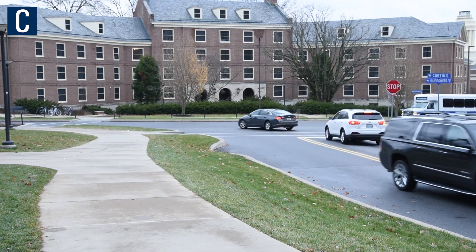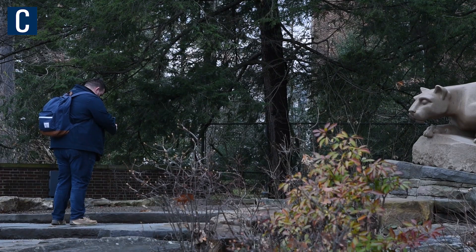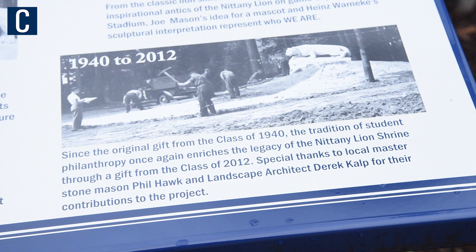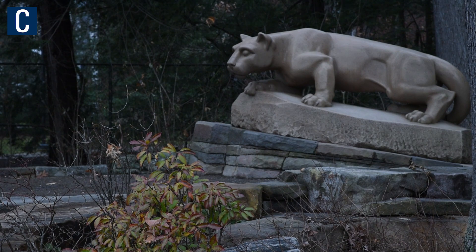After the nomination period closes, we have what's called ballot selection, where we all come together to select the three or four gifts we're going to propose for the senior class to vote on. The class gift of 1940 was the Nittany Lion Shrine, and in 2012 the senior class decided to make their class gift a fund to renovate the area surrounding the Lion Shrine.